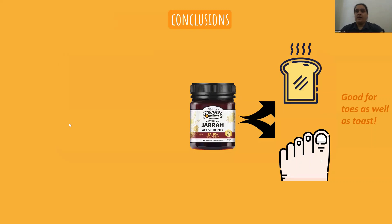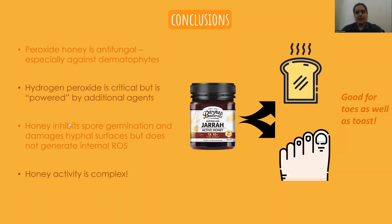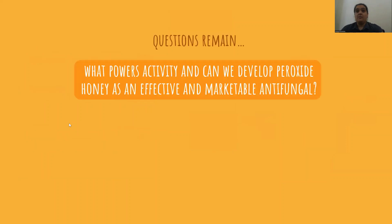To summarize our findings: hydrogen peroxide type honey is antifungal, especially against dermatophytes. Hydrogen peroxide is critical for activity but appears to be powered by additional agents. Honey inhibits spore germination and damages hyphae surfaces but does not generate internal reactive oxygen species. Overall, honey activity is complex, and our study indicates that jarrah honey has unique antifungal attributes that may work to inhibit and kill dermatophytes — making it a potentially promising candidate for the treatment of tineas. But of course we still have some questions remaining, namely what powers honey activity and can we develop peroxide honey as an effective and marketable antifungal?